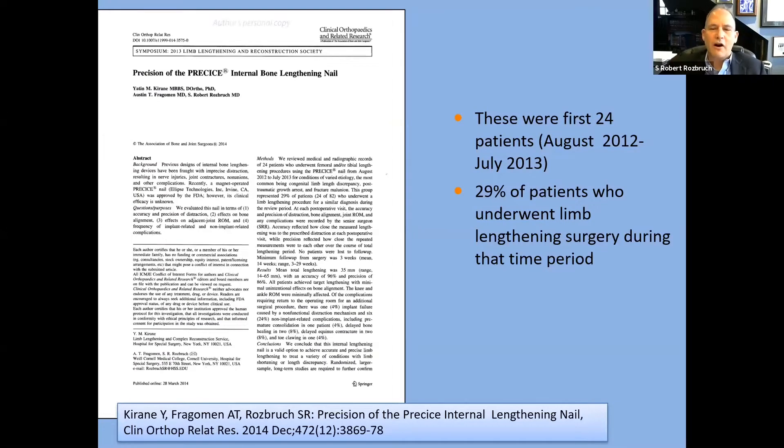This talk is going to focus on the concept of the patient who has both a leg length discrepancy and a deformity. This is a big part of what we do as limb deformity surgeons. The classic treatment has always been external fixation and the ability to correct deformity and lengthen simultaneously. But with the advances of the last decade and the use of an internal lengthening nail, we have really changed our approach in many cases, trying to eliminate external fixation if possible.